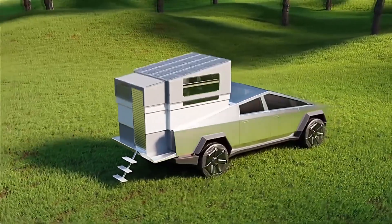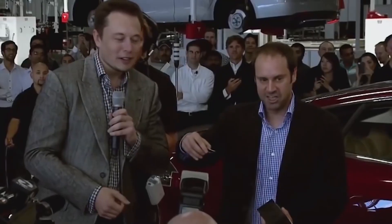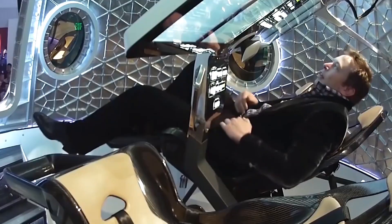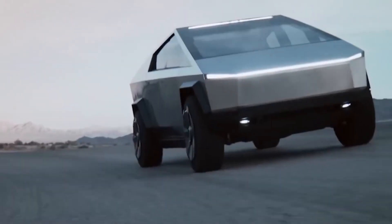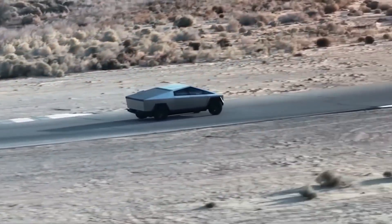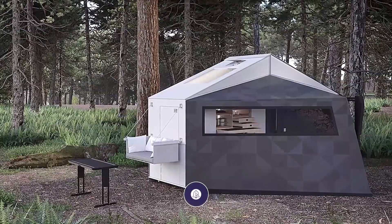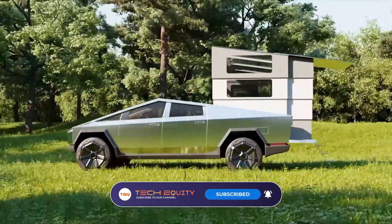All fans of adventure and technology are looking forward to the Cybertruck camper, and maybe who knows what other improvements we might see at the time of final launch. Maybe the Tesla campers will be able to exceed our expectations. Would you love to drive and camp around in the Cybertruck? What other new features do you expect can be announced in the coming months? Let us know in the comments section below. Make sure to like and subscribe to my YouTube channel and hit that bell icon today!